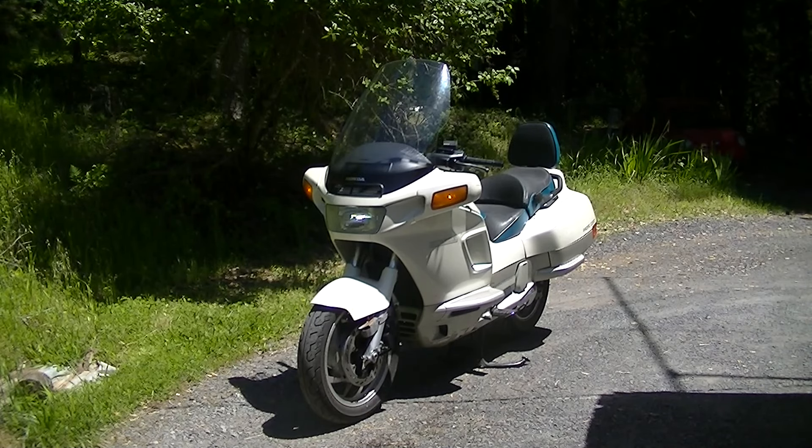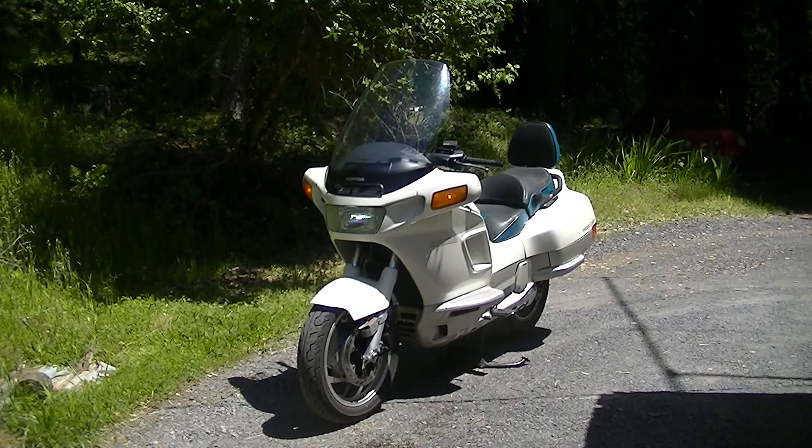Carburetors have been synchronized. Got an original brand new Honda thick paper air cleaner on it — took the K&N out to get the proper air filter in it. Emission systems are all working, all the tubes have been checked, and carburetors have been cleaned.